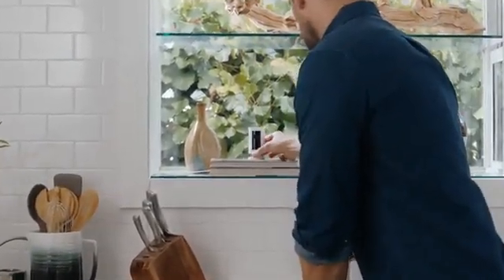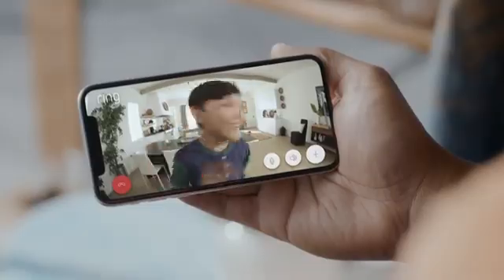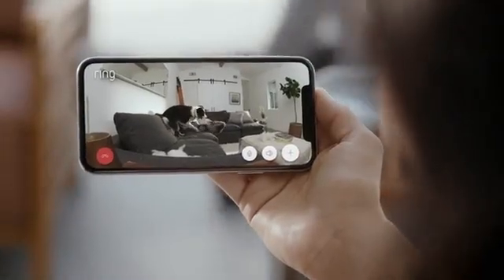Introducing IndoorCam by Ring. See, hear, and speak to anyone inside your home. Cosmo, stop it!